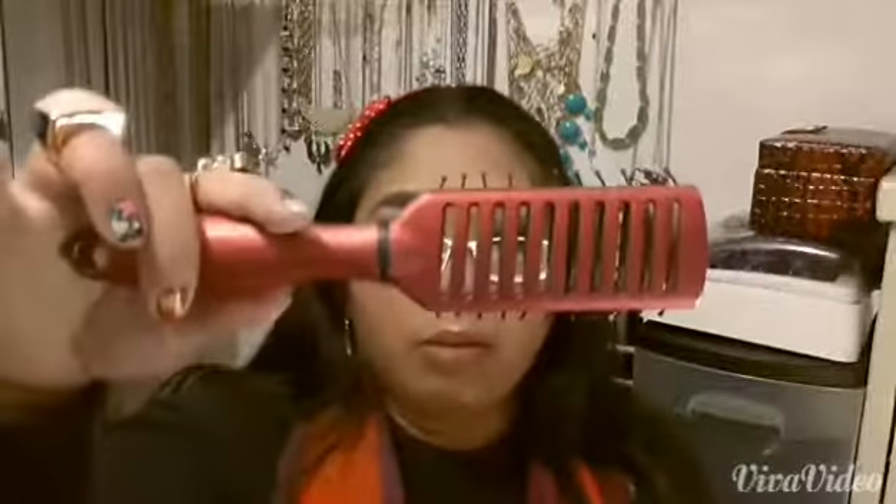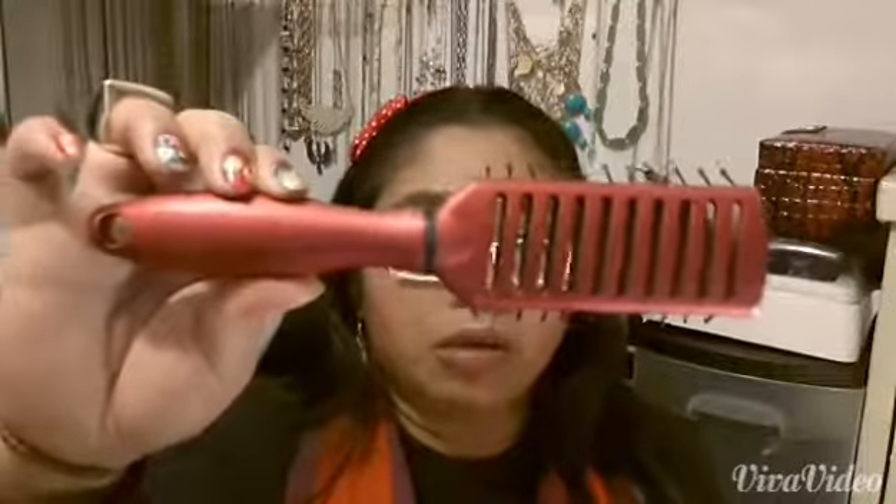Next thing I have is a brush because I have long hair and I always have to put my hair up. I bring a brush, and I am showing it to you like this because the other side is nasty and I don't want to show it.